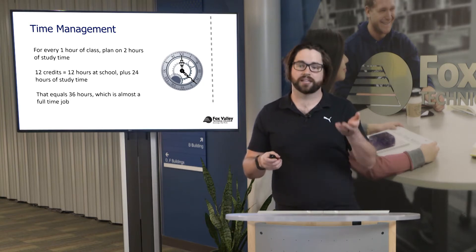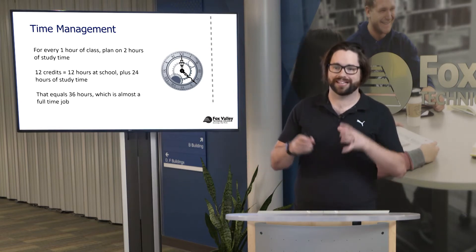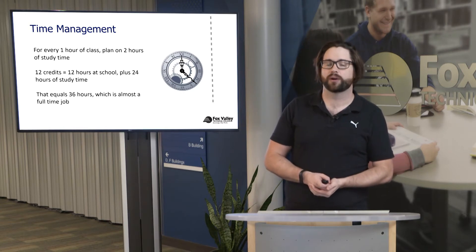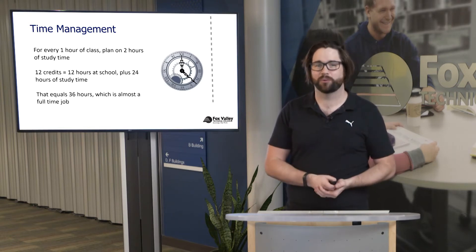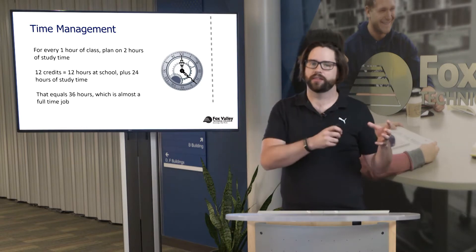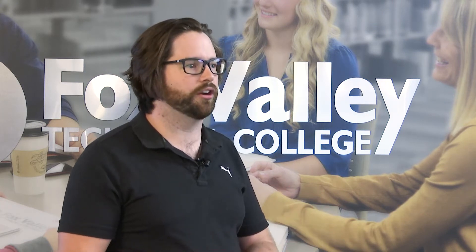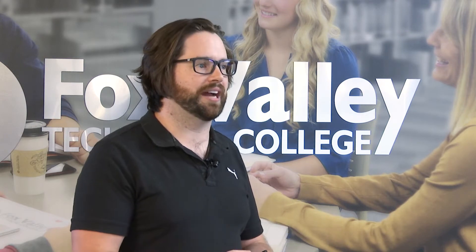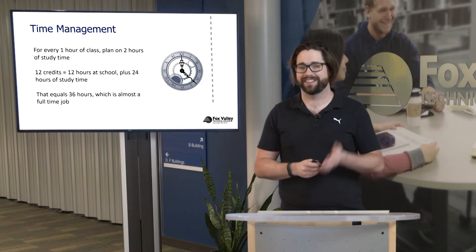If you're looking at 12 credits for a term, that would equal 12 hours of school time plus an additional 24 hours of study time — totaling 36 hours, which is almost the equivalent of a full-time job. So you have to think about whether you can add 36 hours to your current schedule. If you can't and you're a little concerned, reach out to an advisor and we can ensure we create a time management plan that works for you.